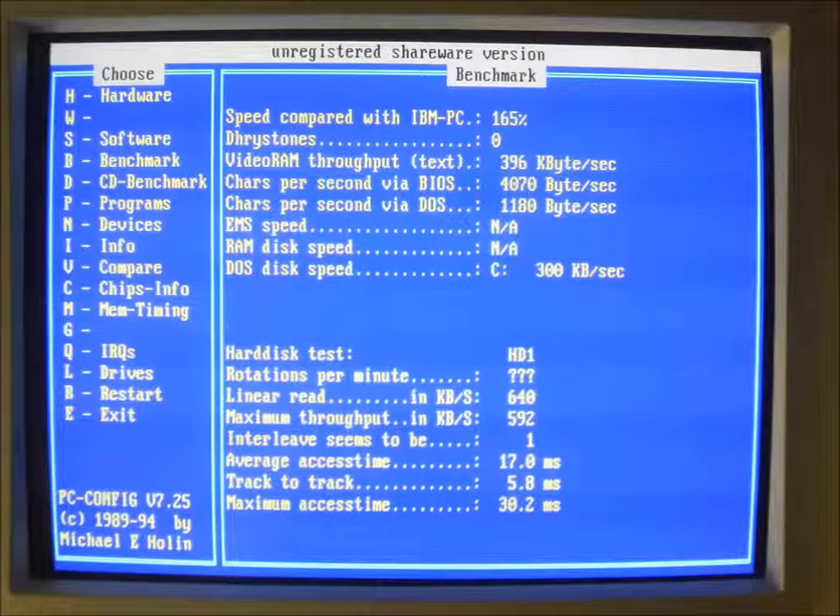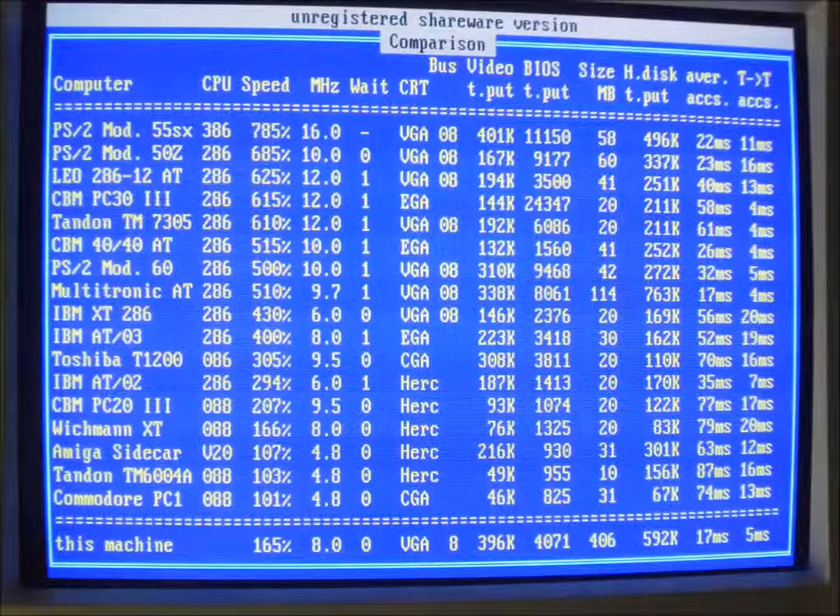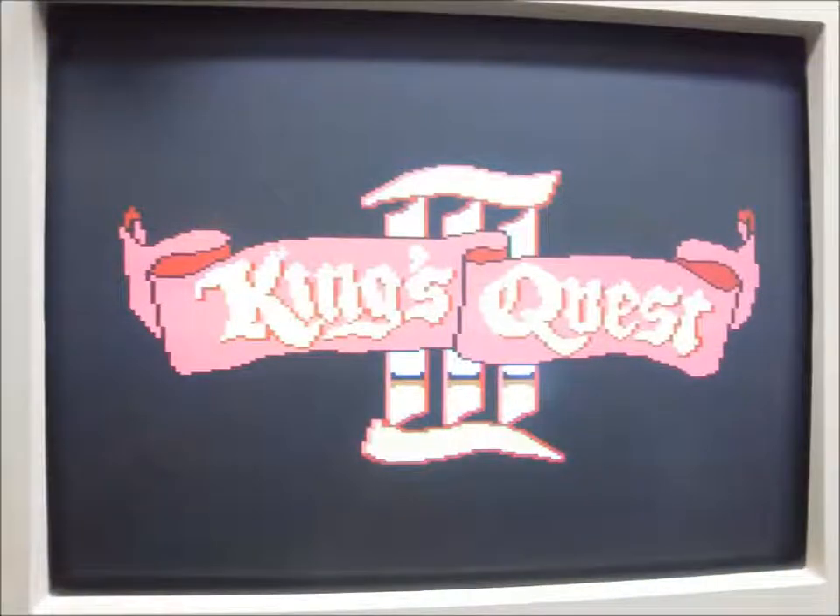Some benchmarking, a quick comparison, and a few minutes of gaming.